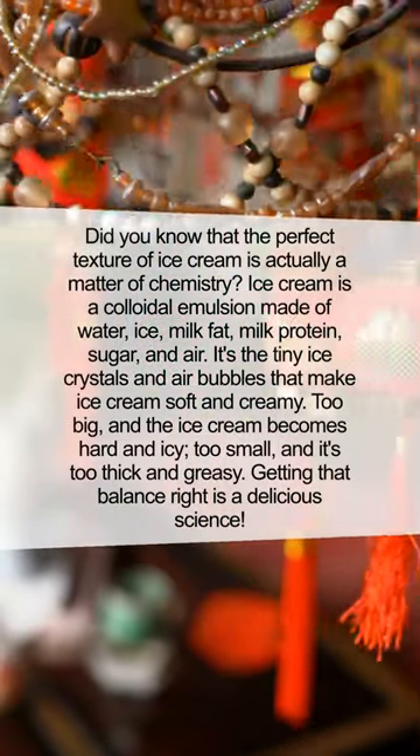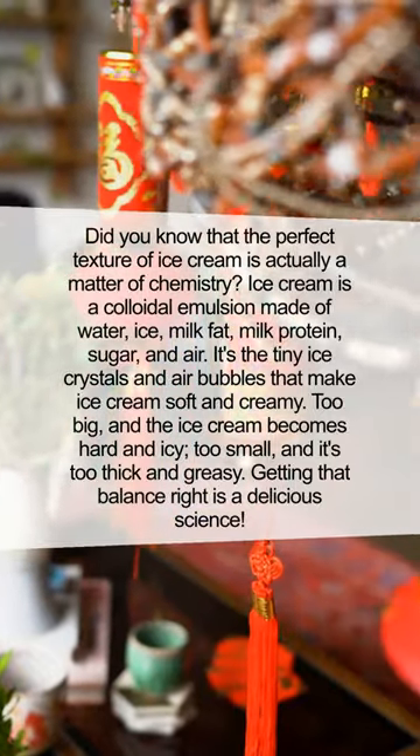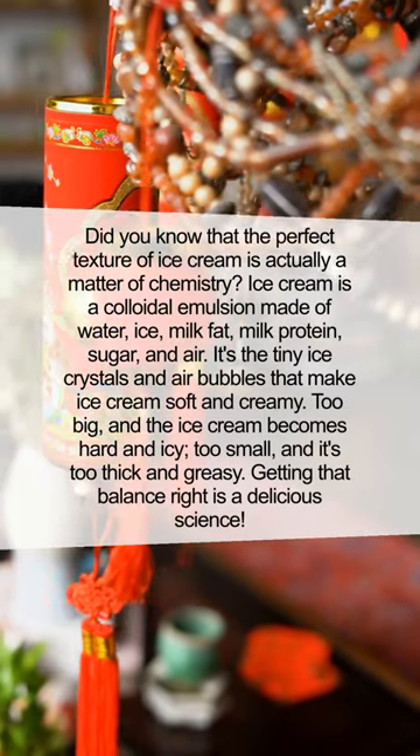Did you know that the perfect texture of ice cream is actually a matter of chemistry? Ice cream is a colloidal emulsion made of water, ice, milk fat, milk protein, sugar, and air.